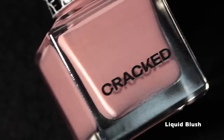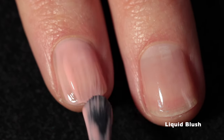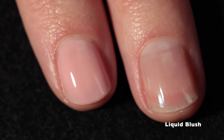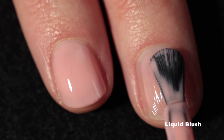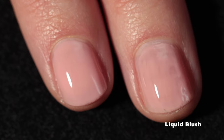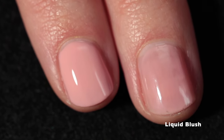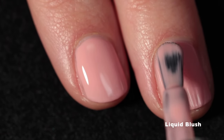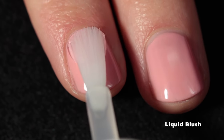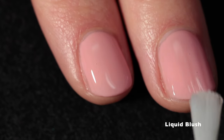Moving along, we have Liquid Blush and this one is a blush pink crelly. It's the only one in the collection described as a crelly and you can definitely see on application that it has a less creamy finish, which brings it into the crelly territory — a cross between a cream and a jelly. It performs beautifully and self-levels just like the other polishes. That crelly formulation makes this one extra special. It's incredibly beautiful and if you're into neutrals, definitely pick this up.